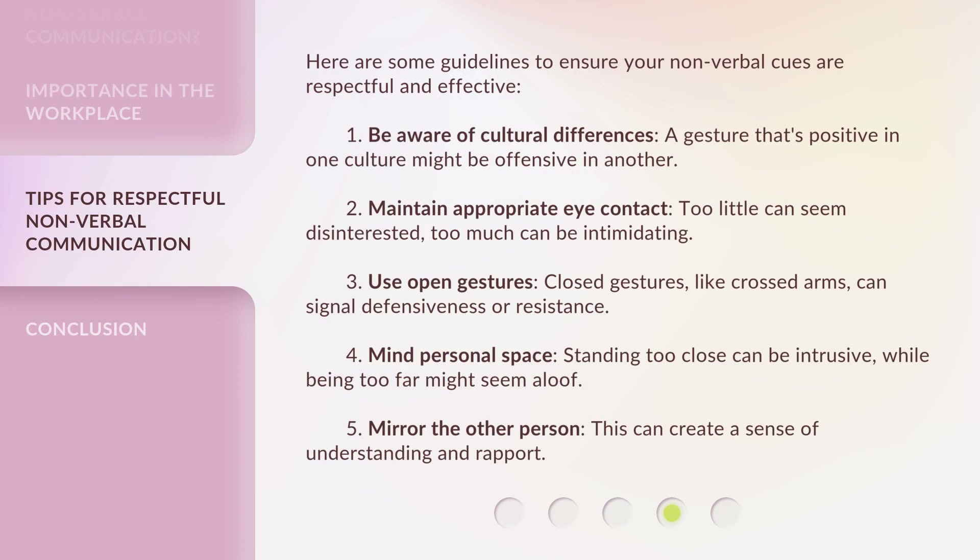Here are some guidelines to ensure your nonverbal cues are respectful and effective. First, be aware of cultural differences — a gesture that's positive in one culture might be offensive in another. Second, maintain appropriate eye contact — too little can seem disinterested, too much can be intimidating.